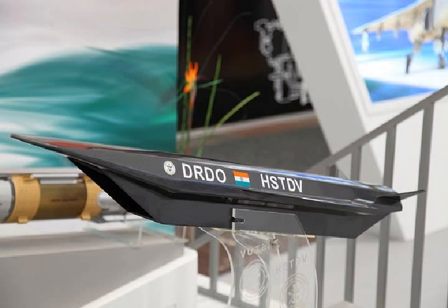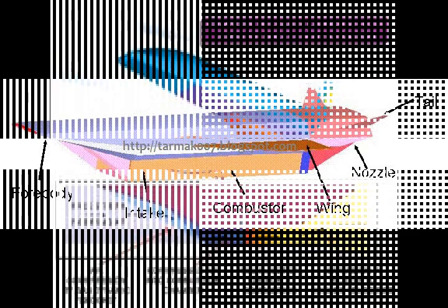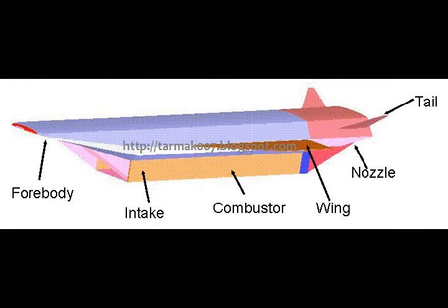Two parallel fences in the forebody are meant to reduce spillage and increase thrust. Part-span flaps are provided at the trailing edge of the wings for roll control. The deflectable nozzle at the combustor end can deflect up to 25 degrees to ensure satisfactory performance during power-off and power-on phases. Surfaces of the airframe's bottom, wings and tail are made of titanium alloy, while aluminum alloy comprises the top surface. The inner surface of the double-wall engine is niobium alloy and the outer surface is nimonic alloy.